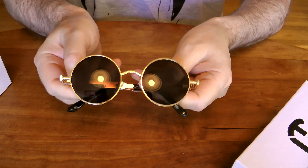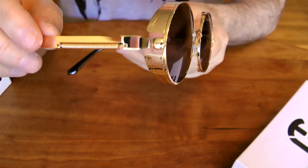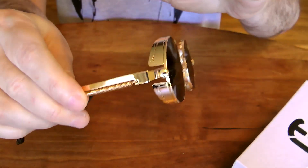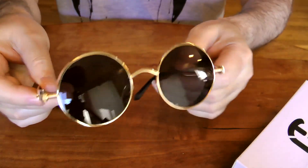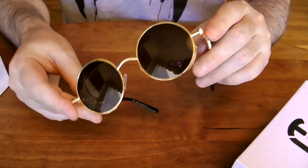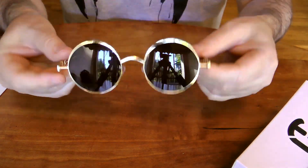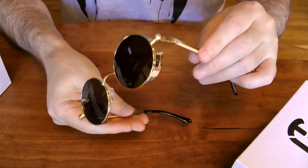These are the sunglasses — aren't those cool? Look at those sides. They've got the little screws on the side, perfectly round, and the edges jet out like this. These glasses come in multiple colored frames: silver, gold, and they have multiple colored lenses — some are blue, some are black. I thought this was the perfect representation of something steampunk.